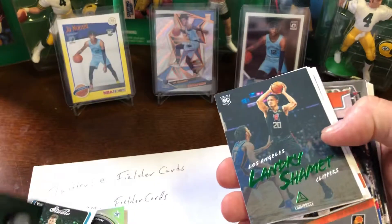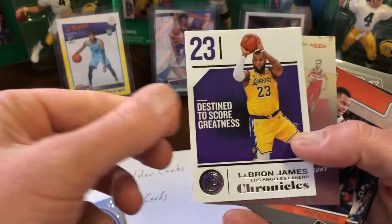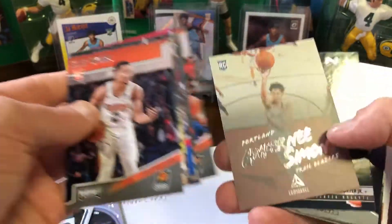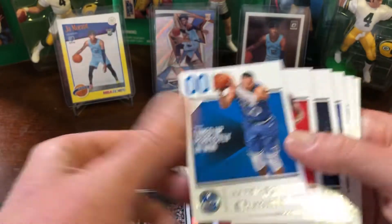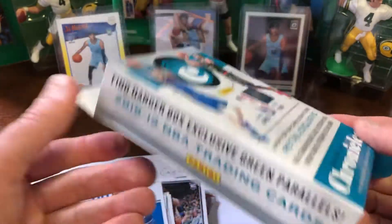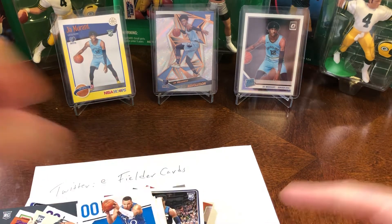Look at how sweet these cards are — Giannis Green, Classics. I love the variety. I need to find more of these, but they're just so expensive. It's just a quick, fun rip. Just the variety is awesome. Anyways, there you go — 2018-19 Chronicles Hanger Box. Good luck if you can find one. They're just going up and up, especially right now with the pandemic and new releases being delayed or not coming out for a while. Take care, thanks for watching. Find me on Twitter at Fielder Cards. Bye for now.